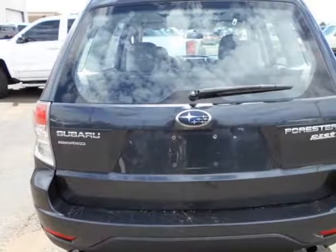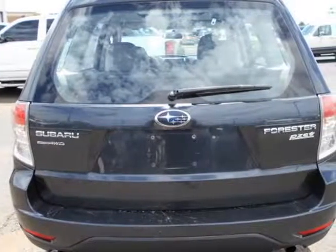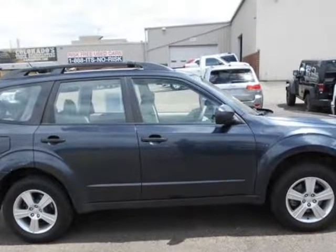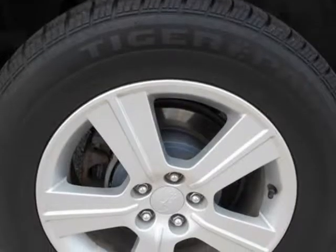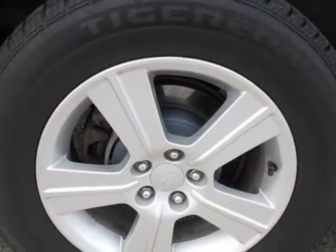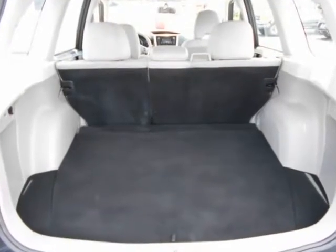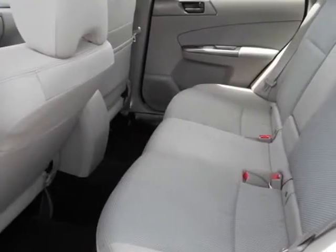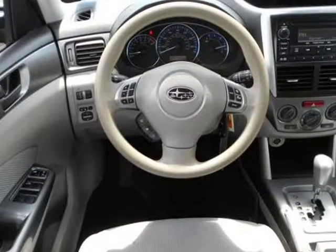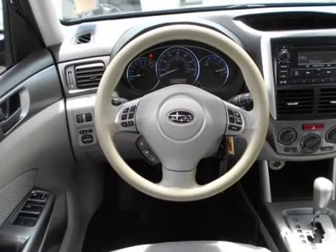How to protect your purchase: Carfax buyback guarantee has got you covered. Off-road or on the street, this Subaru Forester 2.5X handles with ease. It comes equipped with all-wheel drive, which means no limitations as to how or where you can drive. Different terrains and varying weather conditions will have little effect on how this vehicle performs.